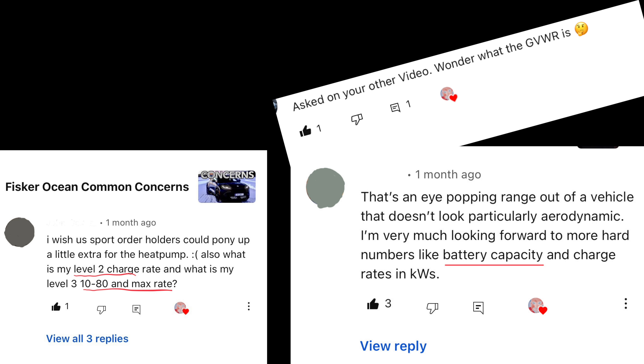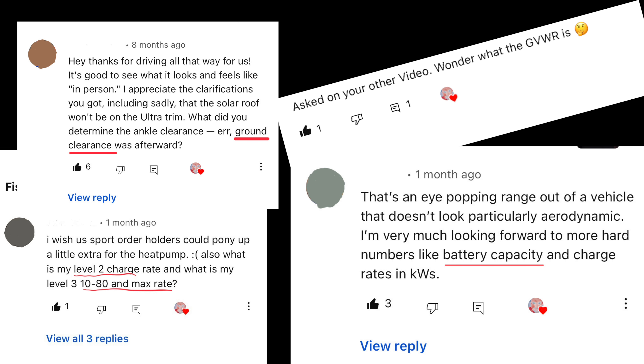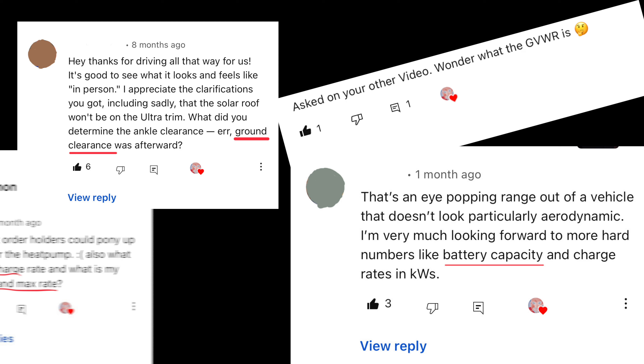Two years ago, it was every other question: How much does it weigh? How fast does it charge? What's the battery capacity? What's the ground clearance? And all of those questions have now been answered. Let's get straight to it.